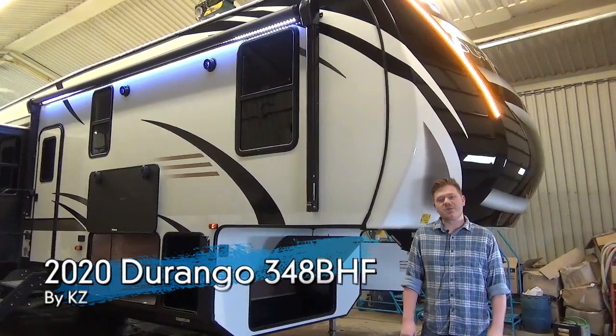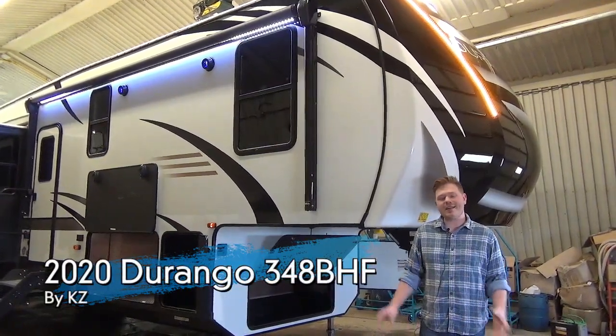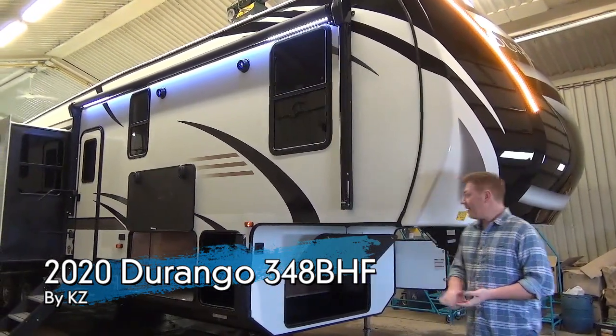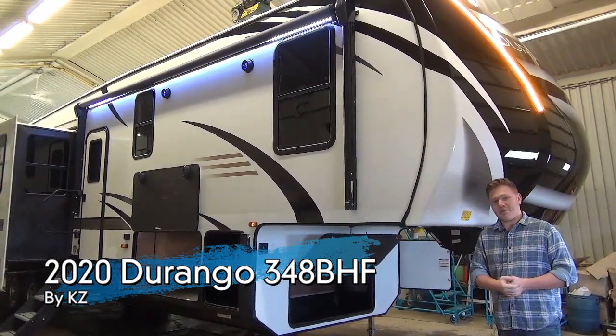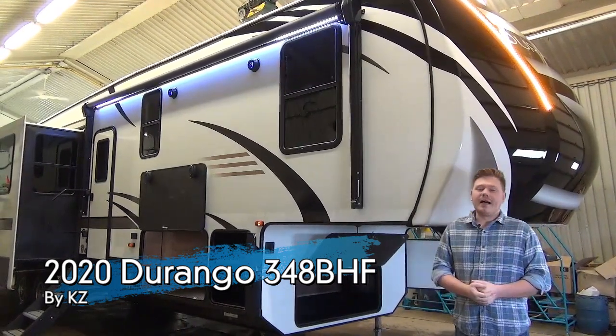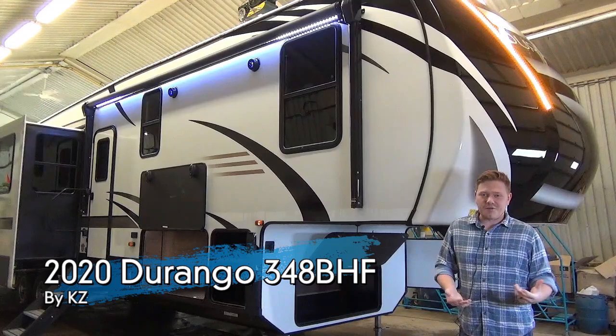Hi everyone, Mac here from My Nerds Leisure World. Today we're going to be taking a look at a huge fifth wheel. This is an all-new 2020 Durango, the 348BHF — big family rear bunkhouse model. Let's dive right into it and start talking about features.